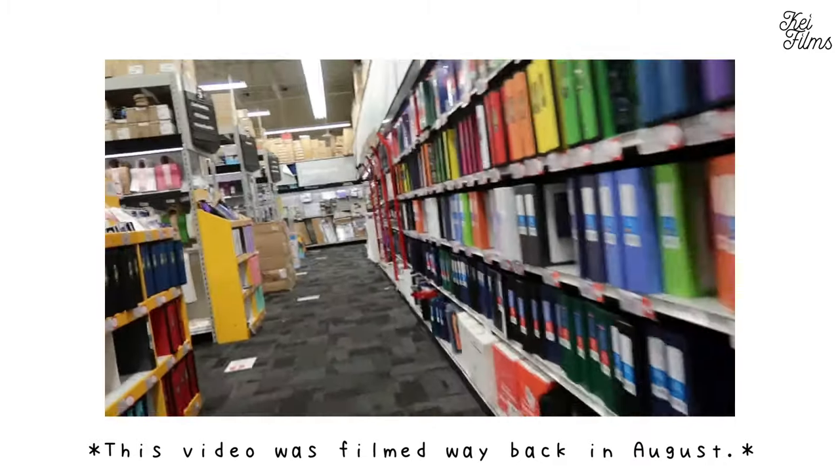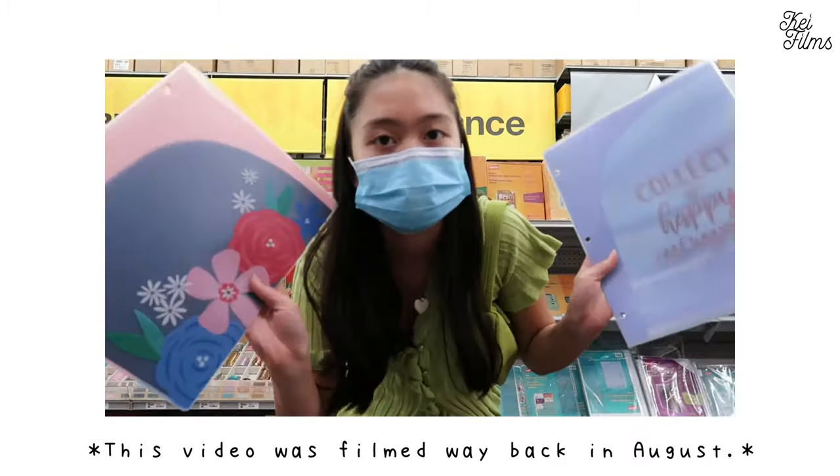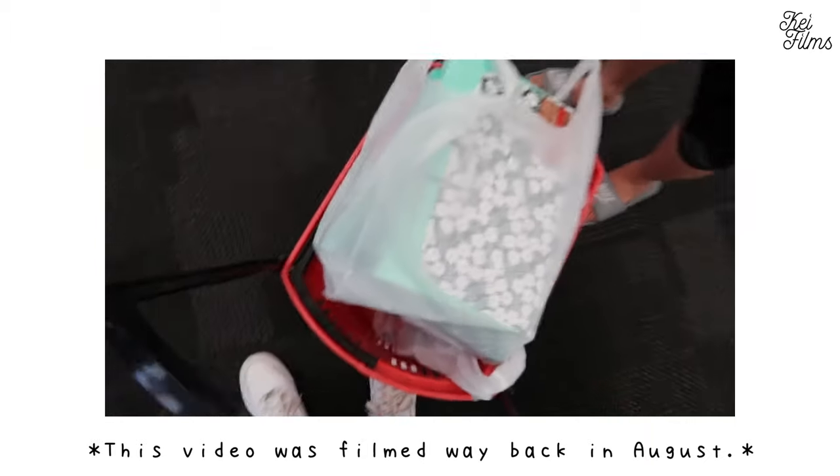Hey guys, it's Kayla. Welcome or welcome back to my channel. So today I'll be showing you my back-to-school haul of what I bought from last week when I went back-to-school supplies shopping. This year I'll be starting as a ninth grader, which is the first year of high school.